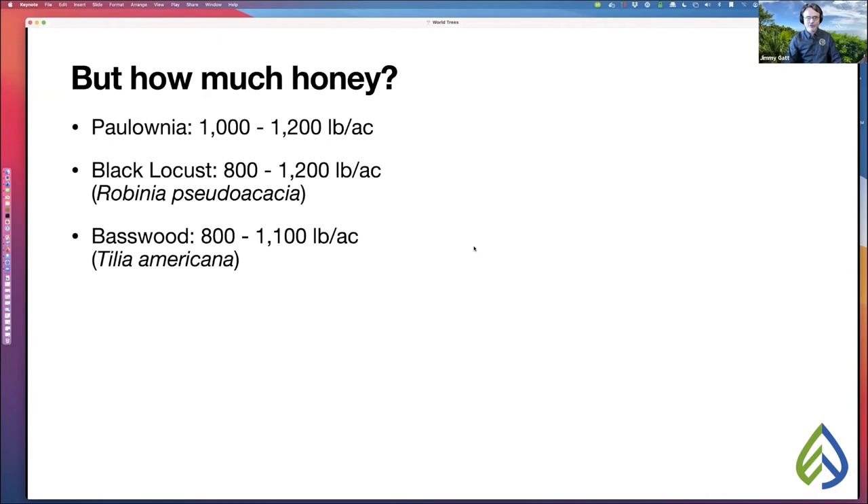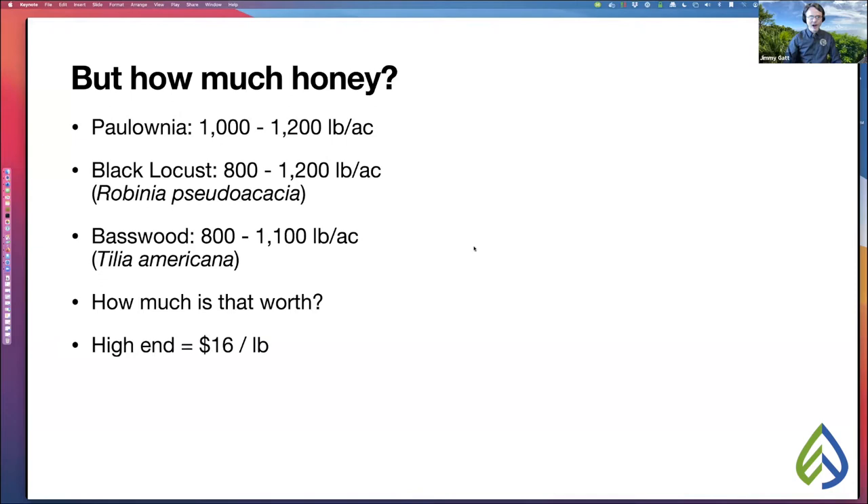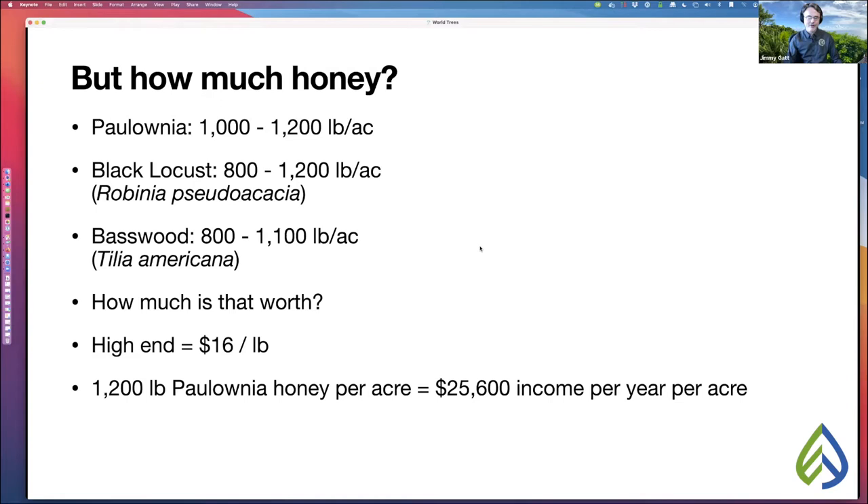How much is that worth? At the high end — I sell my honey for $16 a pound — 1,200 pounds of polonia honey per acre would be $25,600 in income per year per acre in honey alone. That's a good time to talk about all the income streams you could realize from your honeybees.